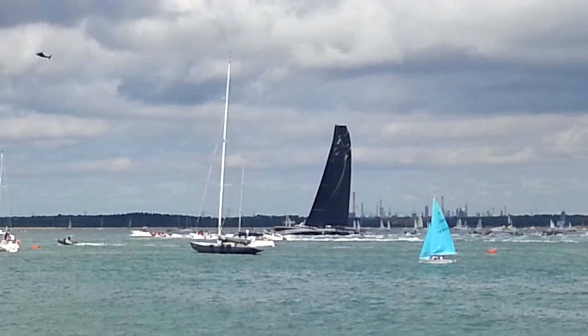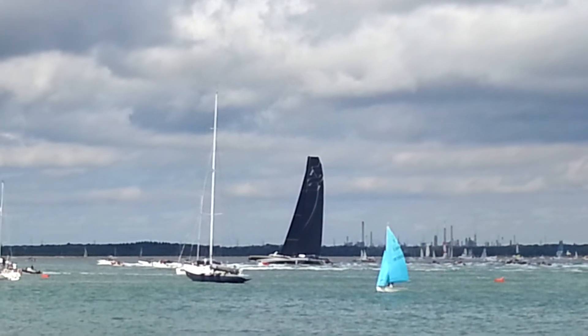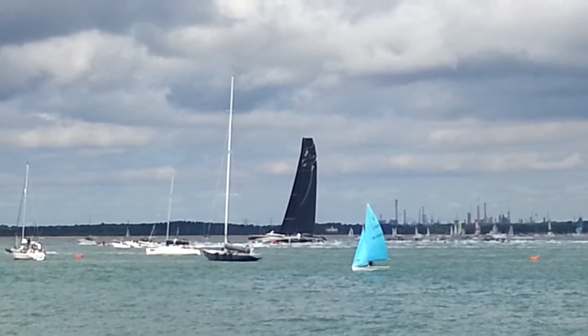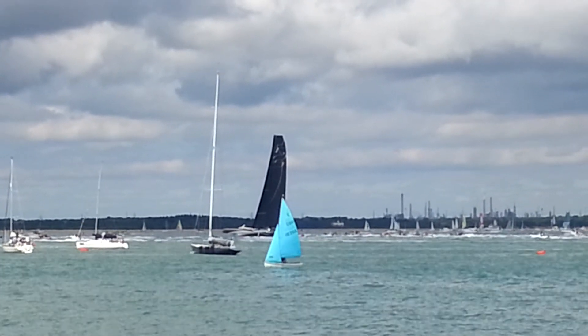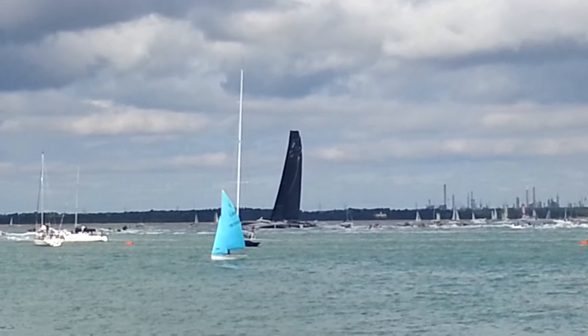The fleet is underway, and a flotilla of motorboats is now following these multi-hulls out to the west — to the Needles, to the Lizard, to Land's End, and the Fastnet Rock. Of course the motorboats won't be going quite so far as that, but these multi-hulls will. Let's see what time they can do in these conditions.